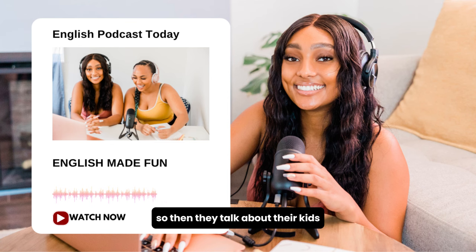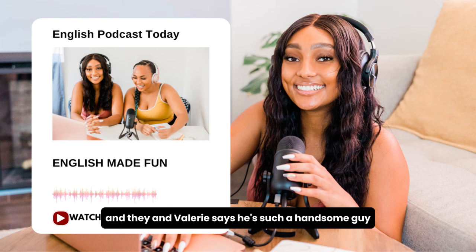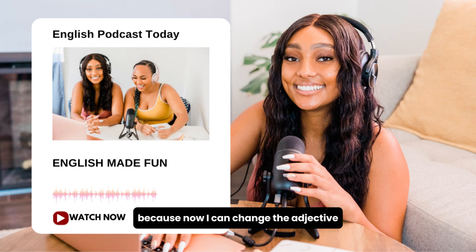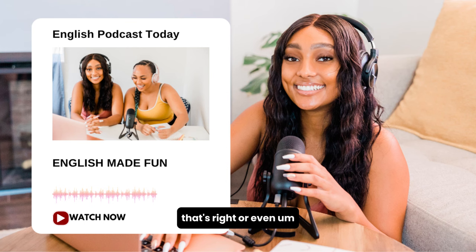Then they talk about their kids, and Valerie says, 'He is such a handsome guy.' This structure is important because you can change the adjective: 'He is such an intelligent guy,' or even, 'This is such a good day.'